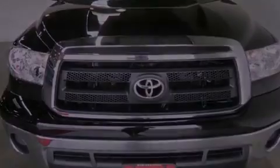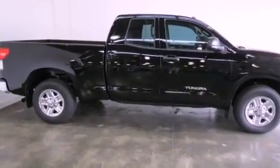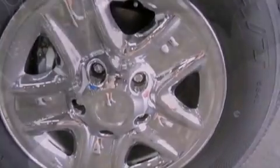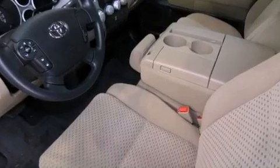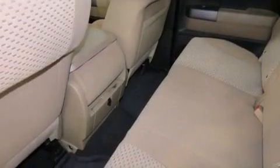Features include air conditioning, cruise control, heated side view mirrors, a CD player, tinted glass, traction control, side curtain airbags, rear seat childproof door locks, a keyless entry system, and a vehicle anti-theft system.